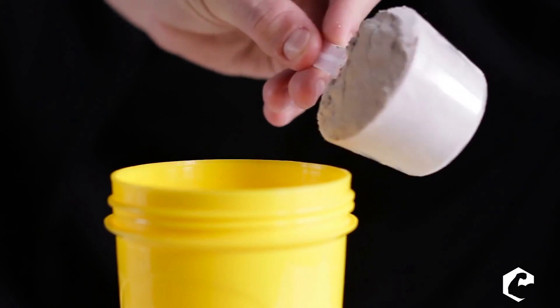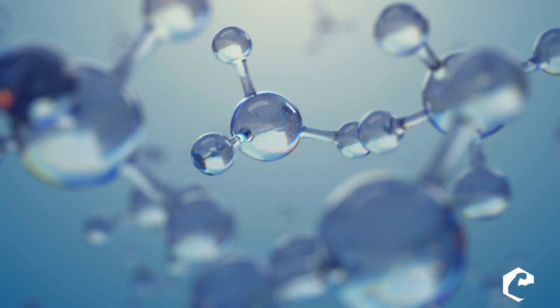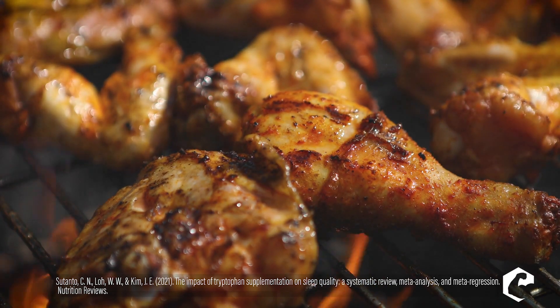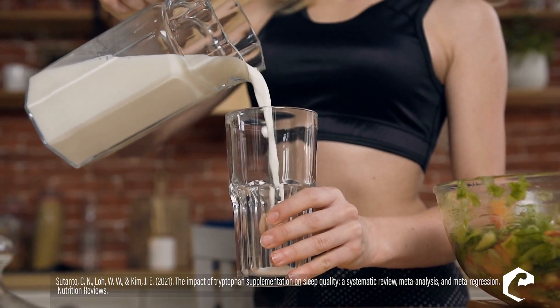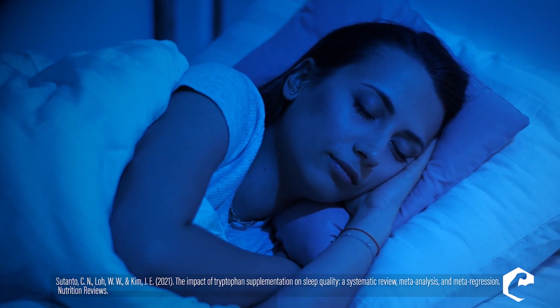Whey protein is really high in something called alpha-lactalbumin, which is really high in tryptophan. There are even whey proteins enriched with alpha-lactalbumin — look that up. Studies show that consuming foods high in tryptophan, like poultry, milk, or alpha-lactalbumin-enriched whey, increases sleep quality by as much as 20 percent, and people also wake up feeling more alive, awake, and alert.